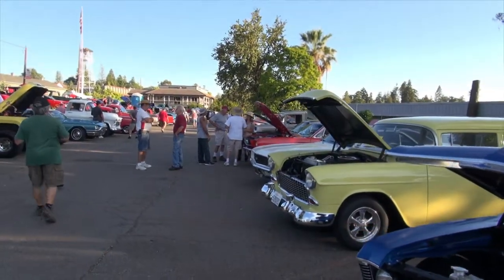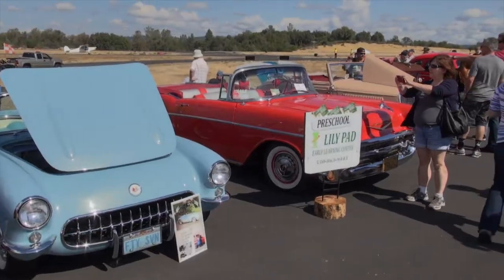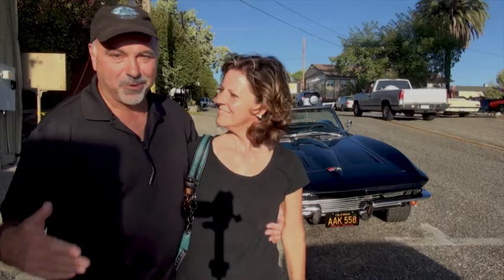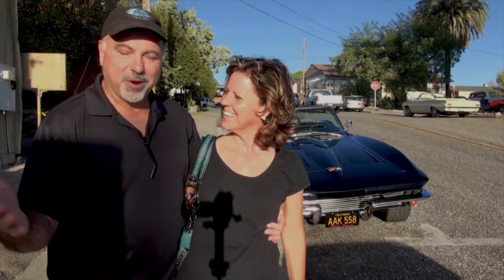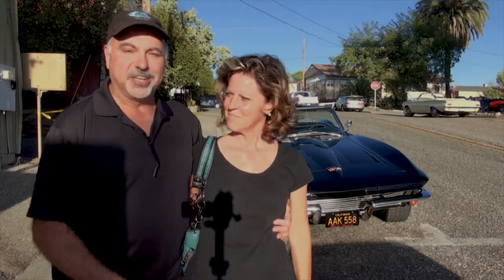Coming up, we go to a car show in our hometown of Auburn, California. First stop is downtown Auburn, then we check out the cars at the Auburn Air Show. Here we are in Auburn — it's the gold country, so cars and gold kind of mix. We brought our own classic car, a 1964 Corvette that you see behind us. We're going to show that tonight and go look at what else is here.